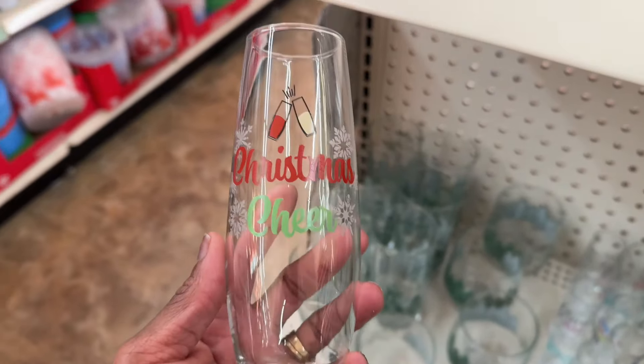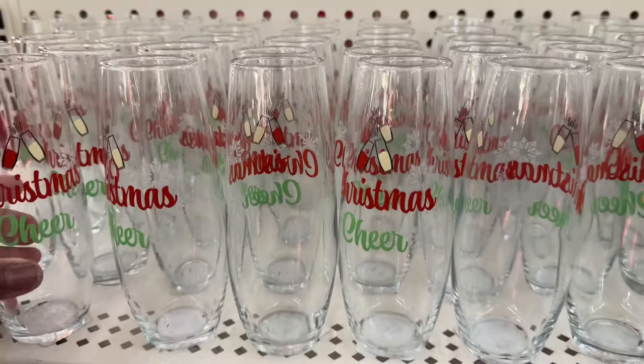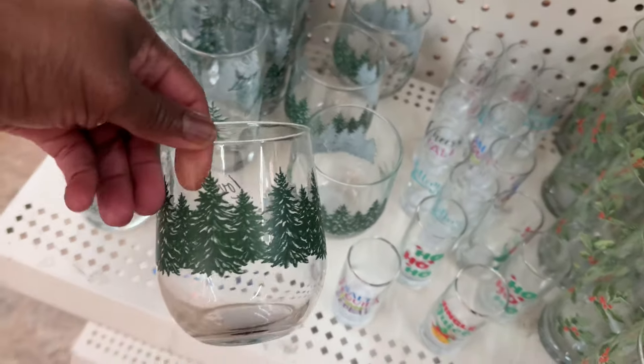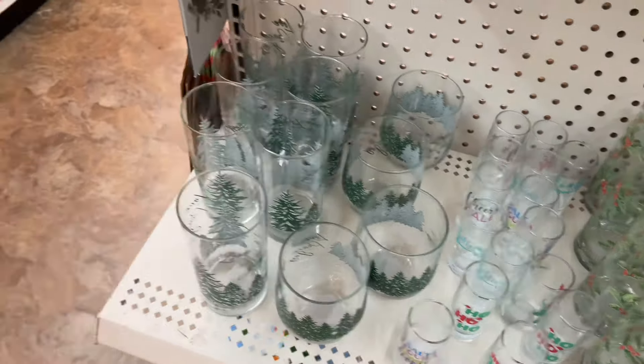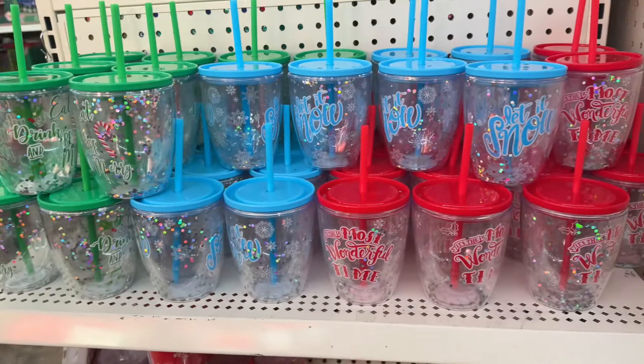Look at these — these are cute. It says Christmas Cheer. Those are really cute, they got a lot of those. And then they still got these little glasses, these are pretty. And these — those are really cute. Let's see what they got over here. They got more of these cups.